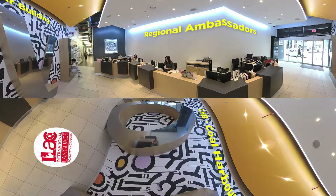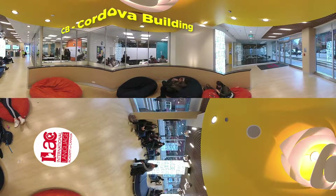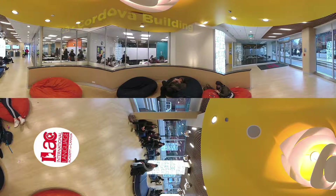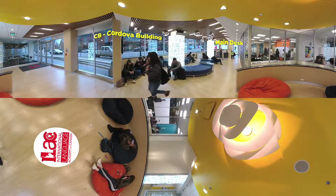Now let's move to our CB building, or Cordova Building. Look at all the colors in this space! This is the lounge area of CB building, and this place is probably my number one favorite place to hang out on campus. Look at those beanbags! And do you see the main desk over there? That's where you're going to find your academic ambassador, your bookstore, and another place to join activities. Wow, there's a whole lot of stuff happening in that corner.